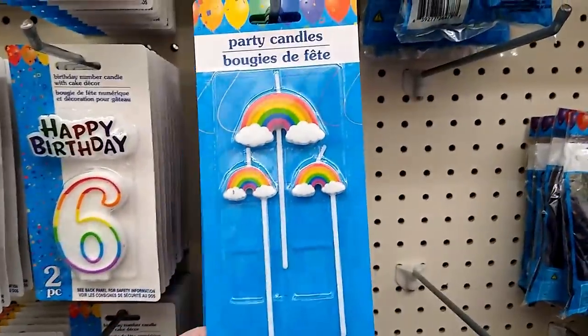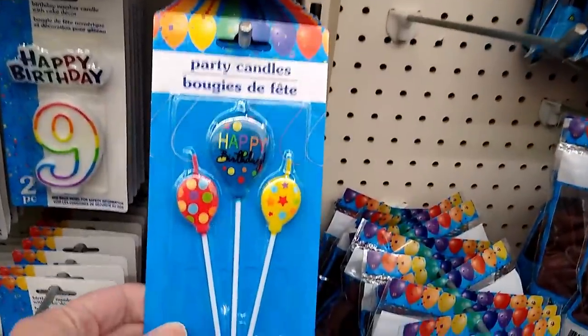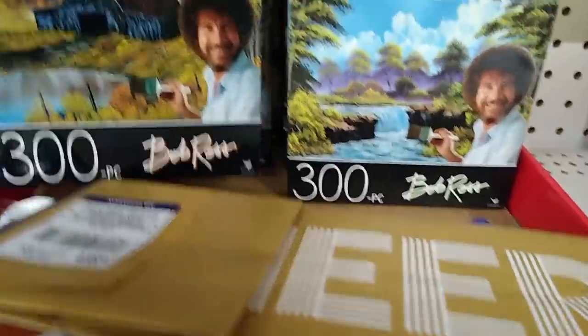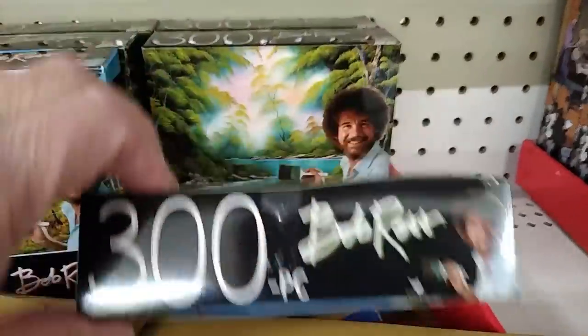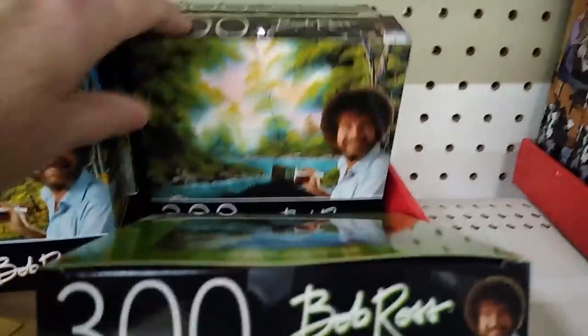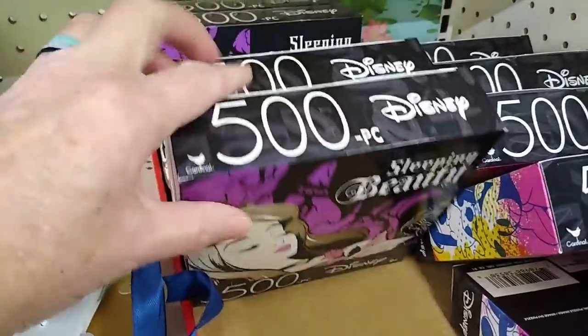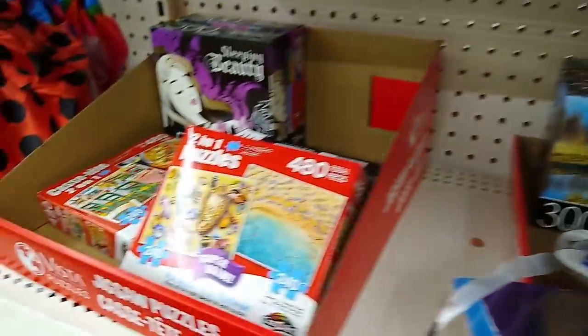I've got a bunch of December birthdays in my family, so I love to scope out this aisle. These are new — I think those are adorable. And I know some of you out there love Bob Ross — look at these puzzles. That would make such a fun little gift. Quite a selection of puzzles actually, something to keep yourself or the kiddos busy during the holiday break.